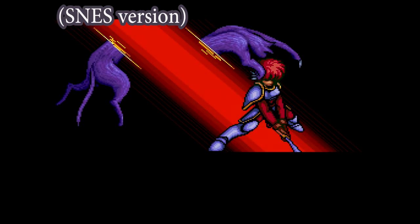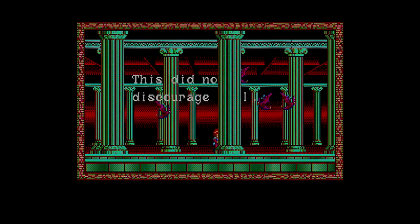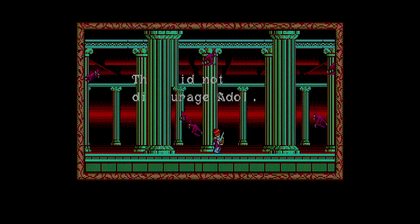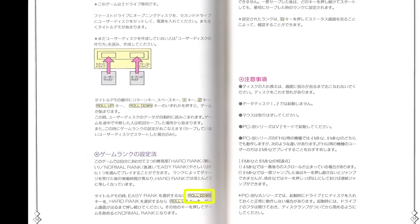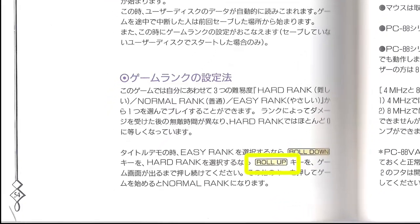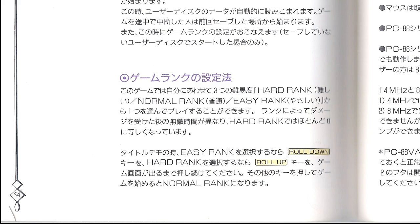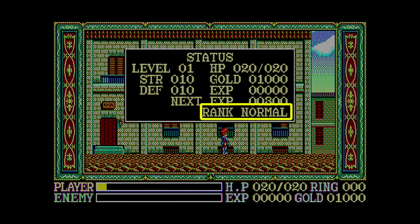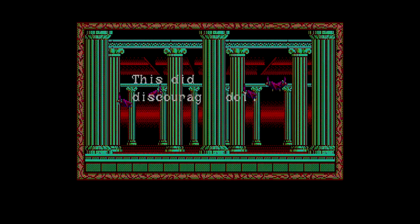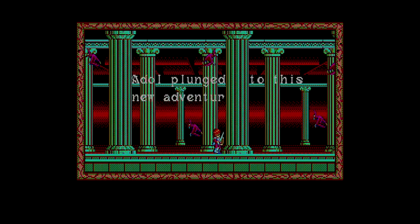Whereas every console version of this game added some sort of opening sequence in addition to this screen with Adol walking by the columns, in the original PC-88 version this is all we get. The openings in the Genesis and SNES versions seem to be based heavily on the story in the manual. Without that manual you would never know this, but this screen also allows you to select the game's difficulty when starting a new adventure. For Easy Mode press the Roll Down key, and for Hard Mode press Roll Up. Pressing any other key will start the game on Normal.